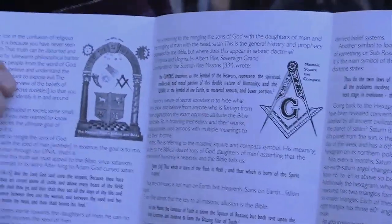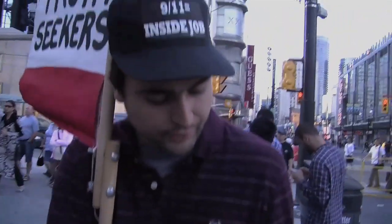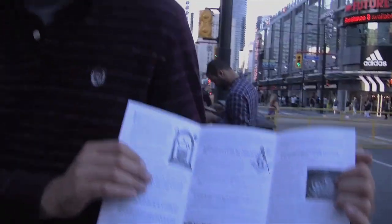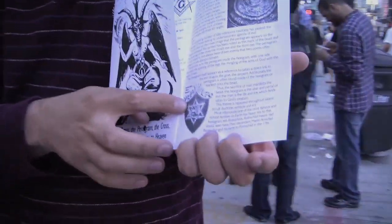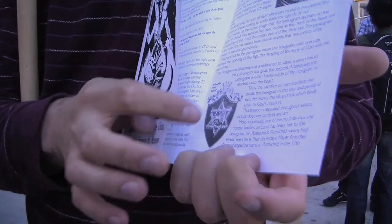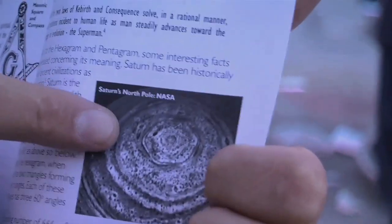A lot of pentagrams, such as the Mason Square and Compass there. Even the Rothschilds — Rothschild means 'red shield.' The funny thing about the hexagram is that if you calculate the angles of all of the triangles, the small ones and the two large ones, the angles come out to 60 degrees each — 666.